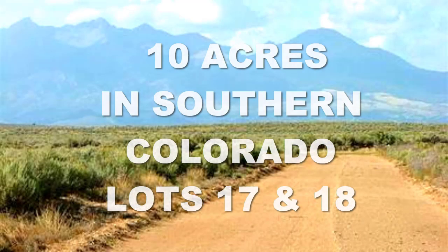Hi folks and welcome back to the Owner Terms Land Network. This is Jesse Ivey and we're back again talking about another property that we have on our websites. Today we're going to take a trip to the state of Colorado, talking about this 10 acre lot — lots 17 and 18 in Costilla County, Colorado.